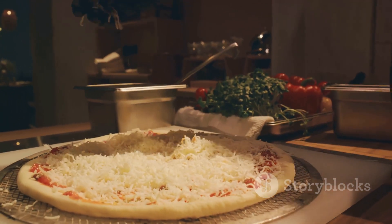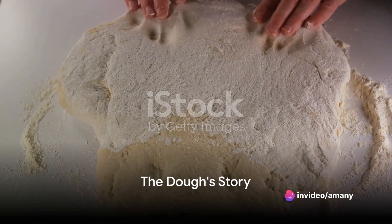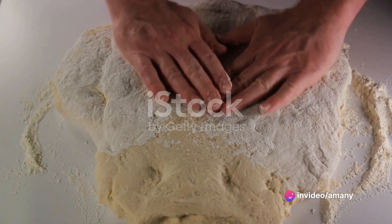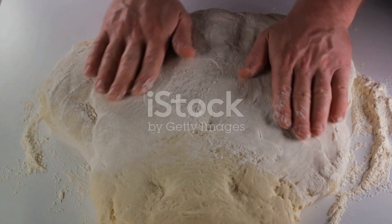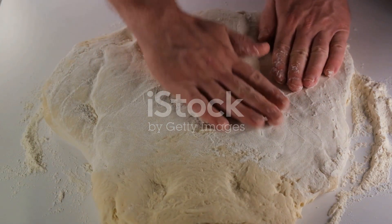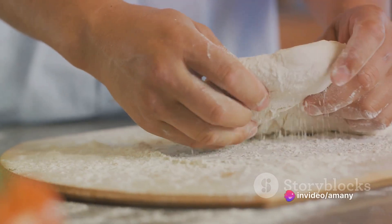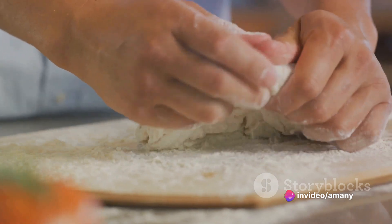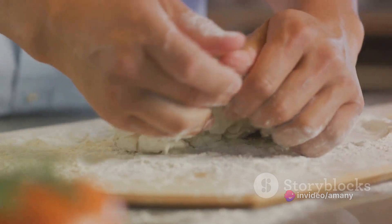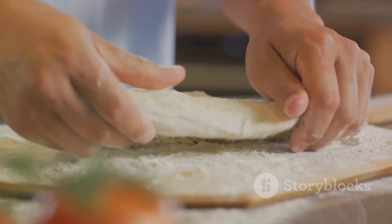The foundation of any great pizza is its dough. Like a good story, the making of pizza dough begins with a simple yet magical mixture. Flour, water, salt, and yeast come together in a symphony of flavors, each ingredient playing a crucial role. The flour and water act as the body of the dough, creating a canvas for our pizza masterpiece. Salt adds the necessary flavor, enhancing the taste of the dough and acting as a natural preservative.